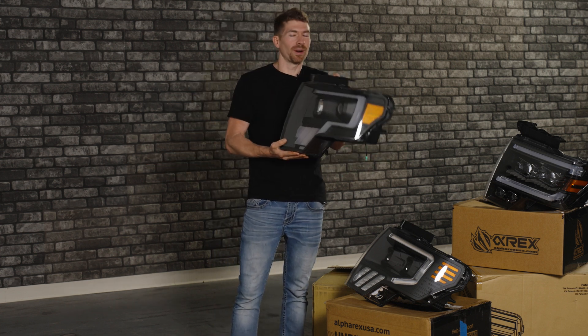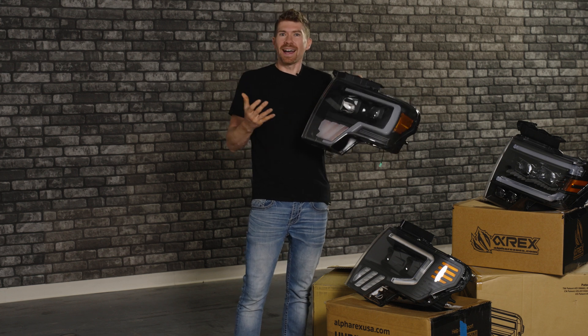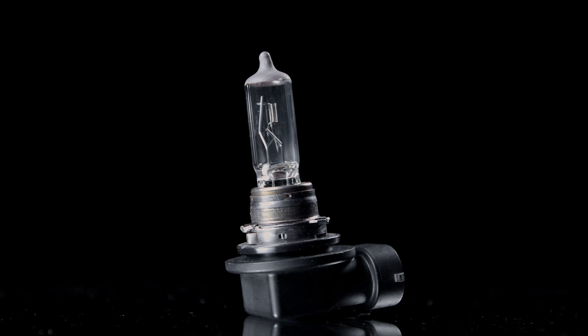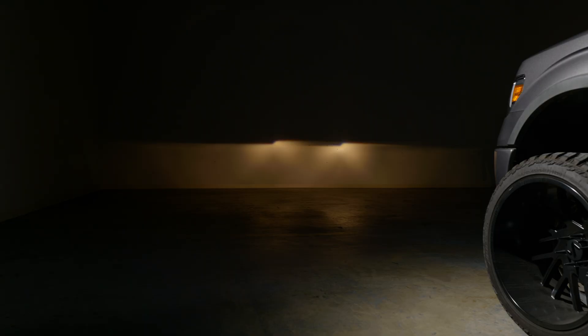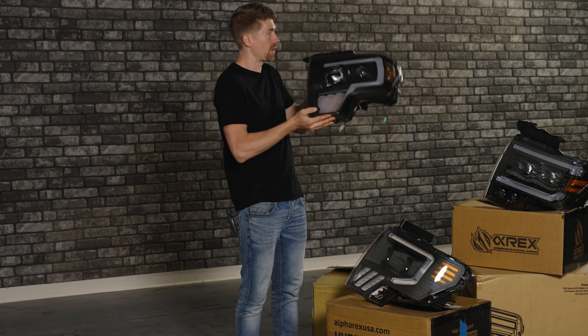This one I also would not recommend for your Raptor or your F-150. This is a headlight from Merolite. It was much cheaper but it still uses halogen bulbs. The light output was marginally okay — it was still the bottom of the barrel. I would not recommend this for your vehicle.